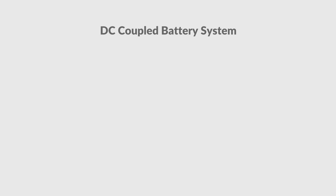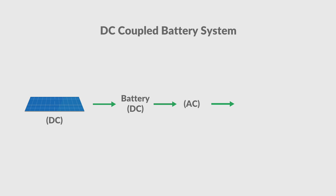DC coupled battery systems store energy as DC. The DC your system produces is sent and stored as DC in your battery — that's pretty simple. When you need to use your stored energy, the battery will convert the DC to AC so you can use it in your home.